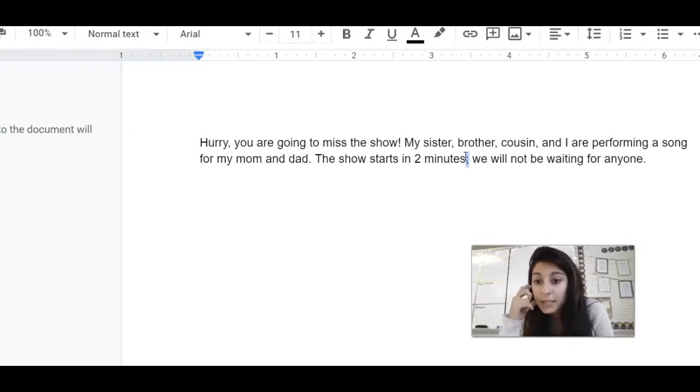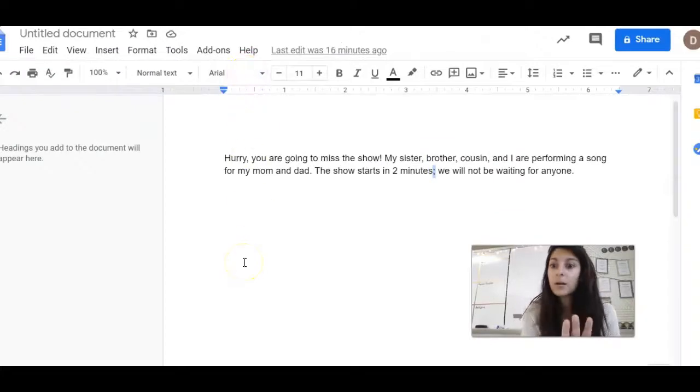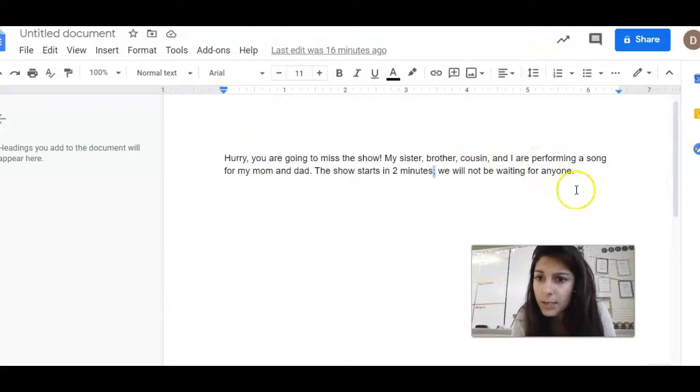So as you're reading today, pay attention to the punctuation. If you see a comma, pause. If you see a period, pause before you start reading. A lot of people like to rush — it sounds very different. If I don't pause: 'Hurry! You're going to miss the show! My sister, brother, cousin, and I are performing a song for my mom and dad. The show starts in two minutes. We will not be waiting for anyone.' It's a lot harder to understand when you read that fast and aren't pausing where you need to. The pausing helps you understand.